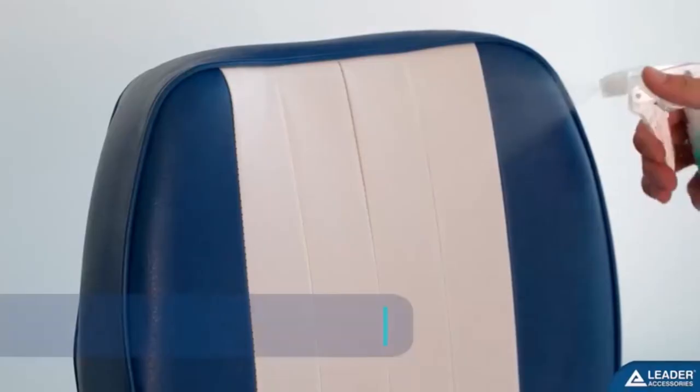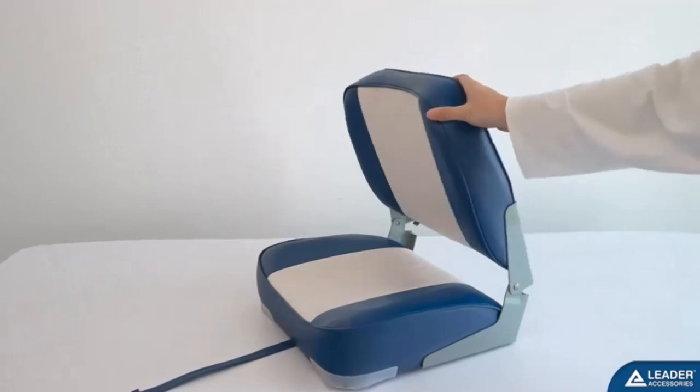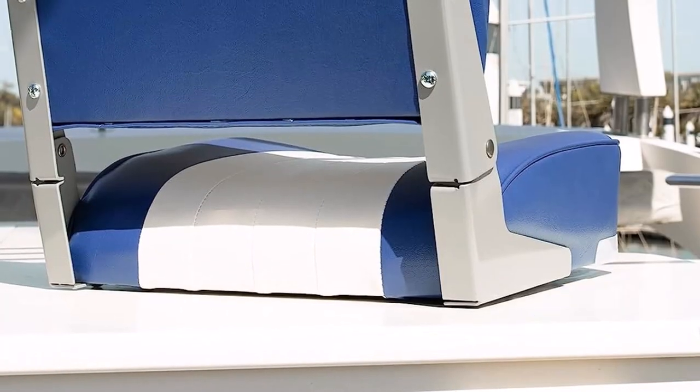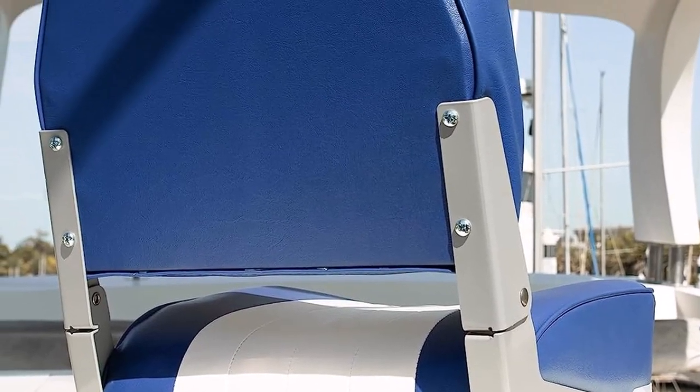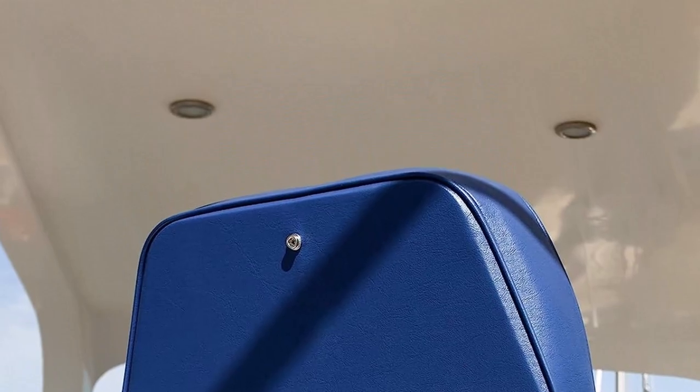What we like about it: Inexpensive without skimping on quality and comfort. Designed to fit your body's contours for comfort. Made of marine grade vinyl with UV resistance. Anodized aluminum hinges for extra strength.